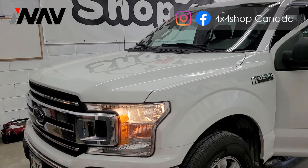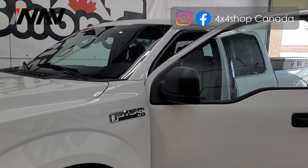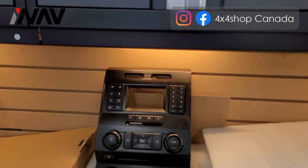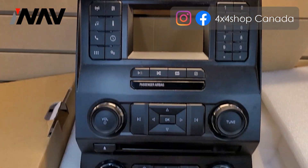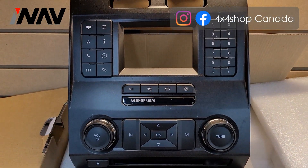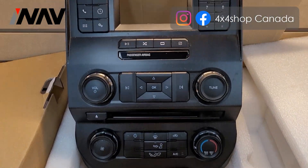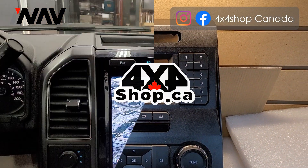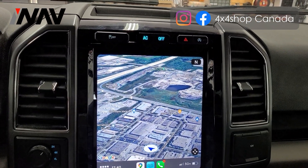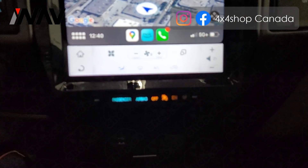Hi everyone, this is Fred from 4x4 Shop. Today I want to show you our latest Tesla-style screen for Ford F-150s. This is the factory infotainment system that came with the car, and we replaced it with our infotainment system. This is the screen that we installed in a 2018 Ford F-150.